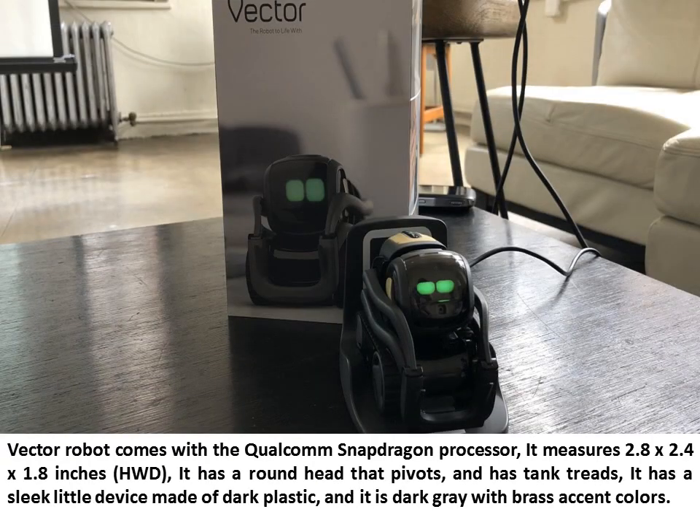Vector Robot comes with the Qualcomm Snapdragon processor. It measures 2.8 x 2.4 x 1.8 inches. It has a round head that pivots and has tank treads. It has a sleek little device made of dark plastic, and it is dark gray with brass accent colors.